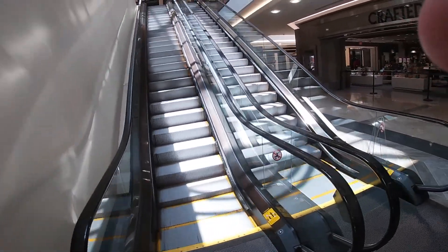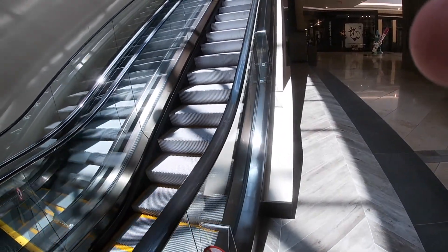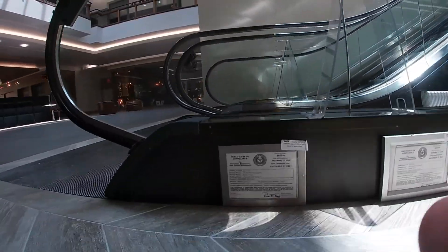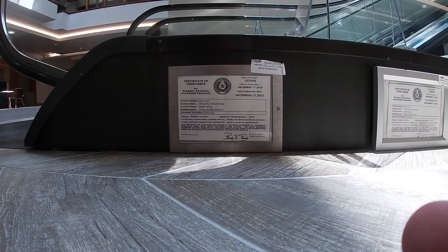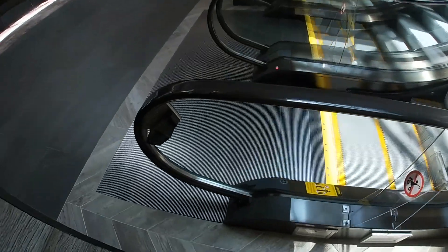Do any of you guys know what kind of escalators these are? What brand they are? Let me know down in the comments below. Here's the certificate of compliance for each escalator right there.